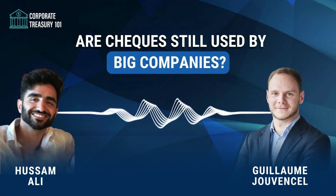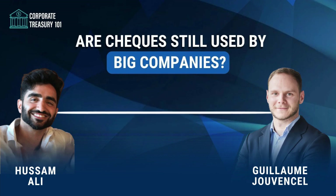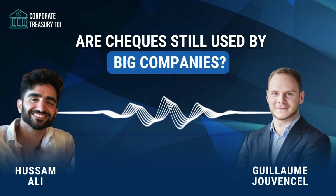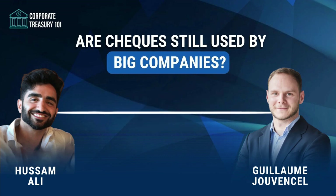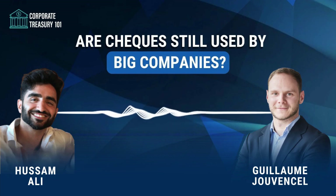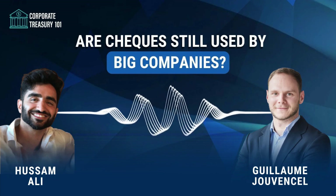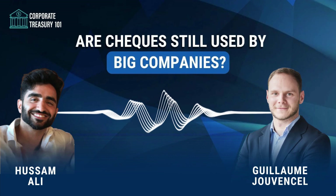After having discussed physical cash and banknotes, we wanted to talk about checks, this other paper-based instrument. In this episode, expect to learn what checks really are and the different types on the market, what check clearing is and how banks have digitized check processing, how corporates can use their own printer to print checks, the shift toward e-checks, and much more. Checks are rather simple and straightforward, but it allowed us to get into the details of certain very interesting topics. We hope you will enjoy the episode.